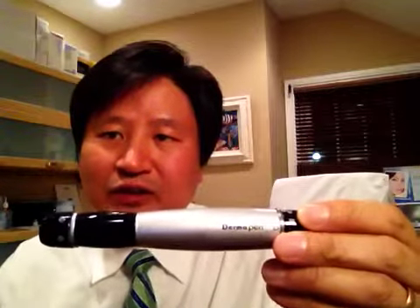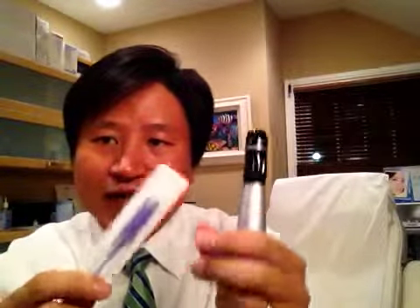One of the hottest new treatments available right now is called the Dermapen treatment, and here it is — this is the device. It comes with a little cartridge that has tiny little needles in here, and as you can see it comes in a sterile package that's designed for single use, so that it's clean and sterile. It fits into this device like this, and it has a protective cartridge that's going to control how deep the needles go in.